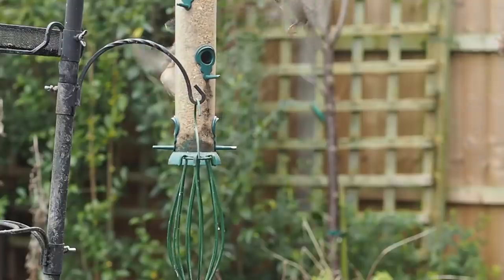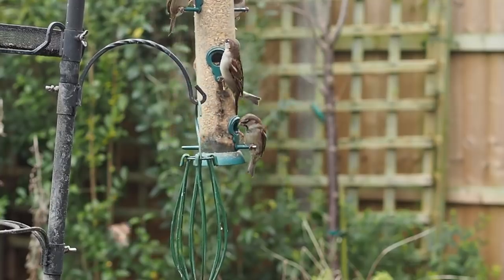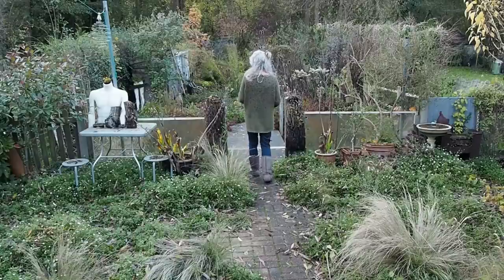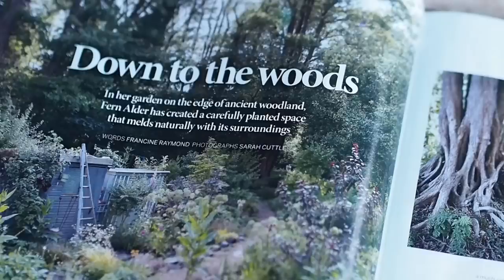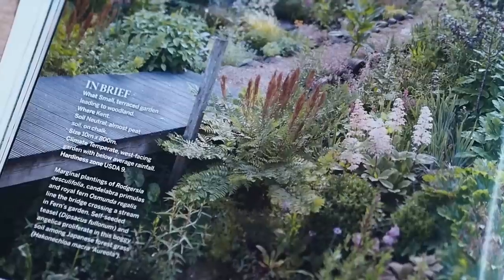Hi there, it's Alexandra from the Middlesized Garden YouTube channel and blog. Today we're talking about making your garden more wildlife friendly, or generally just more of a wild garden — a more relaxed way of gardening. I'm talking to award-winning garden designer Fern Alder, whose garden has been featured in Gardens Illustrated. Photographer Sarah Cuttle said: this is the gardening of the future — it's sustainable, all about the wildlife and plants, and a complete joy to be in.